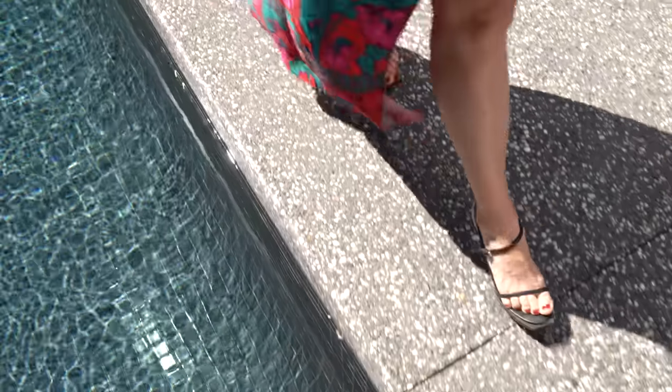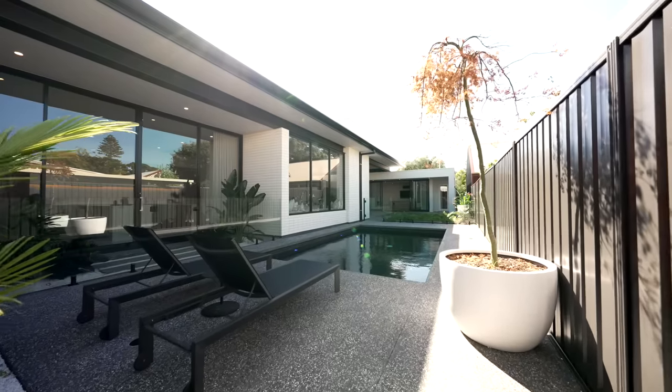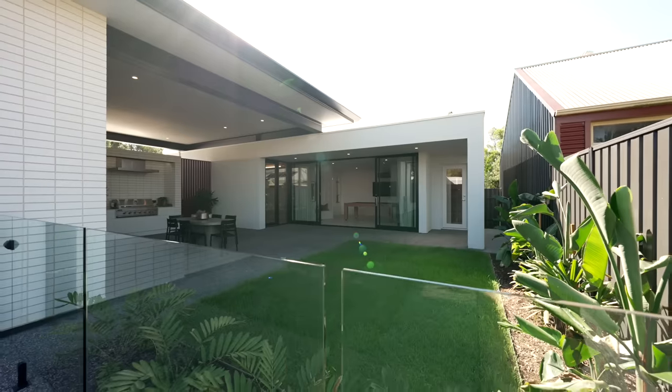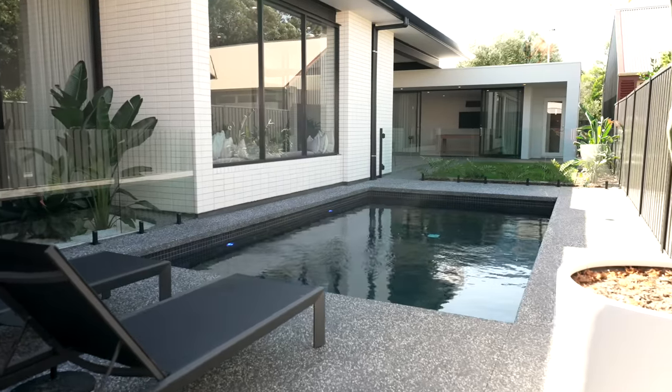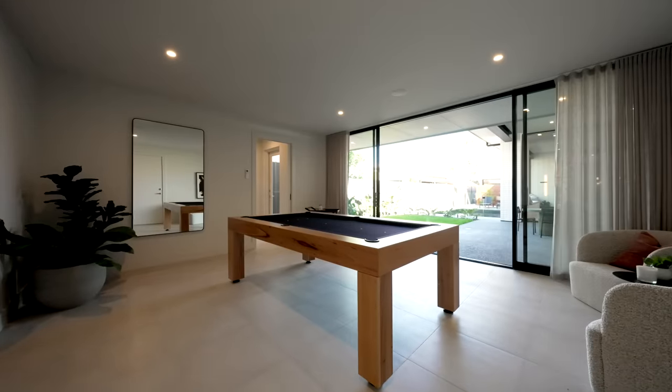Picture yourself starting the day by the resort-style pool in your own luscious tropical garden. Enjoy an evening barbecue where children can play on the lawn or in the pool, and the big kids can gather around the billiard table in the games room for hours of fun.